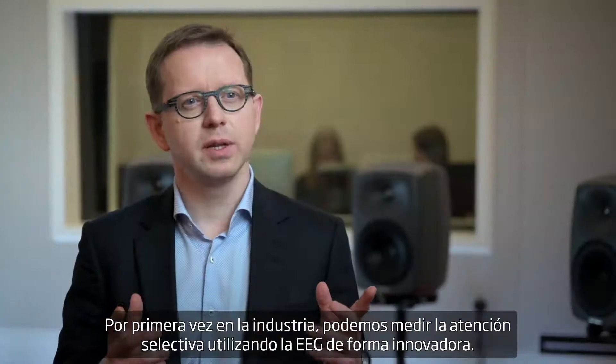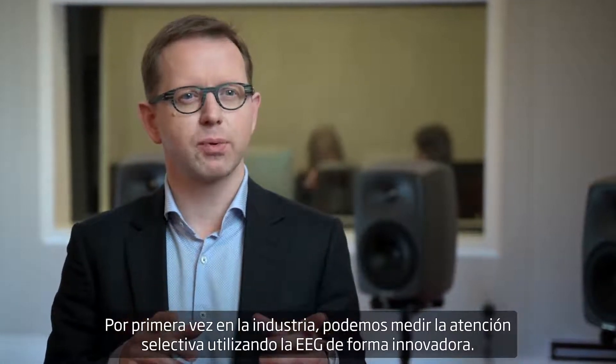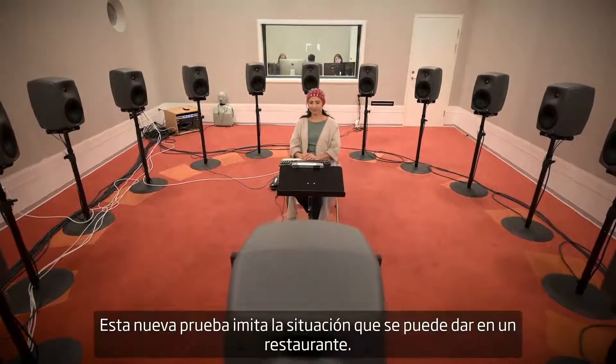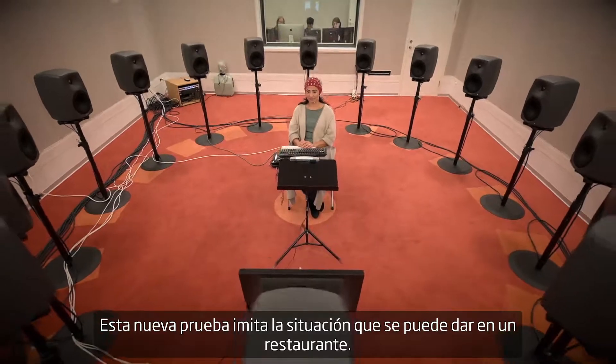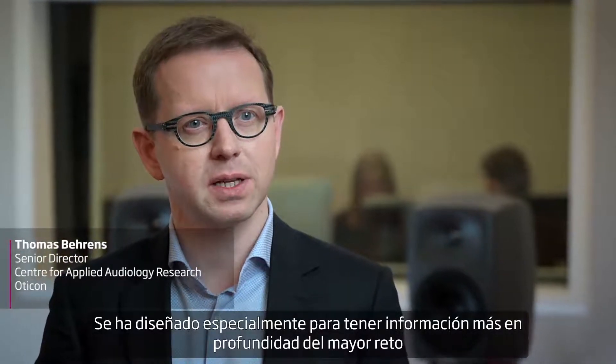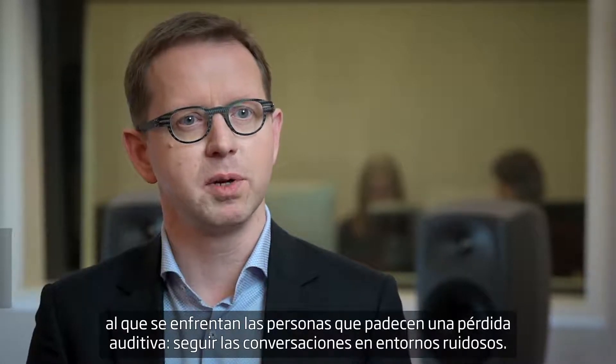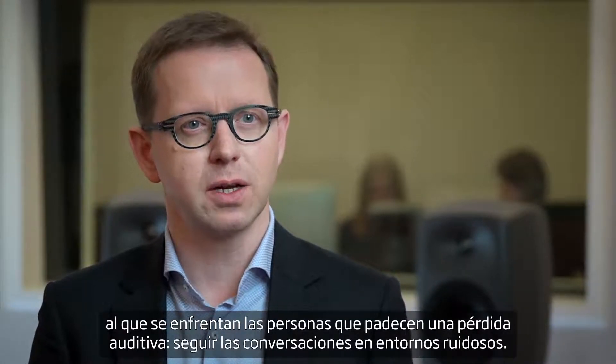For the first time in the industry, we can measure selective attention by using a groundbreaking EEG test. This new test mimics the restaurant situation. It was designed specifically to gain deeper insight into the biggest challenge faced by people with hearing loss, namely following conversations in a noisy environment.